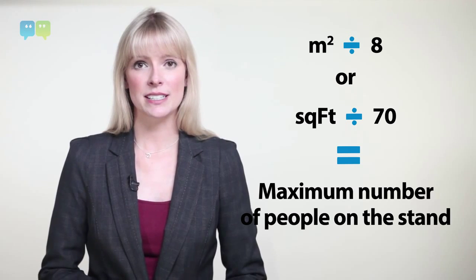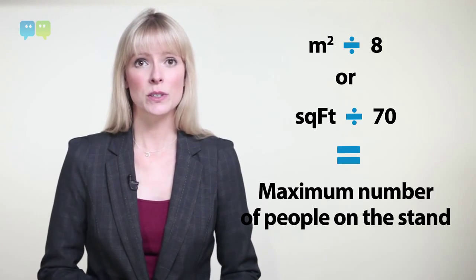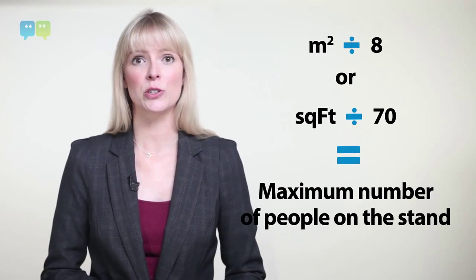First, consider your stand size. Divide your square metres by 8, or square feet by about 70, and that will tell you the maximum number of people you should have on the stand. If you have more, it will be tricky to find a comfortable place to speak to people. If you have too few, your stand will look empty.